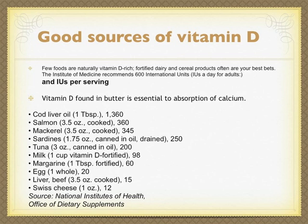Good sources of vitamin D: few foods are naturally vitamin D rich. Fortified dairy and cereal products are often your best bets. The Institute of Medicine recommends 600 international units for adults per day.